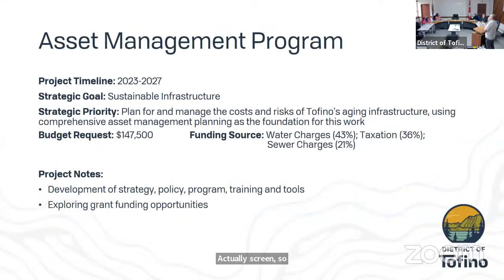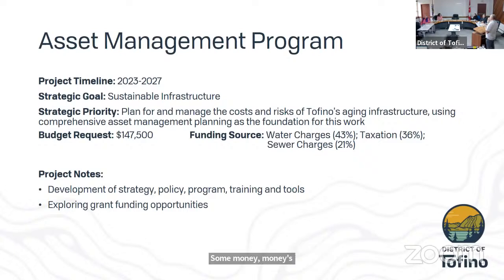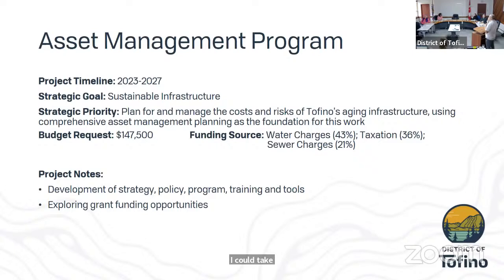The next slide covers the asset management program. This has been previously presented to Council — it's a funding request for the asset management program spread out over five years. Some funds have been extended this year, and this is just the ongoing process of funding the program, allowing us to develop assessments. If we're successful in the grant application described yesterday, we may come back to Council, but for now we'd like to continue forward with the program.